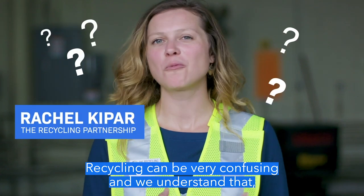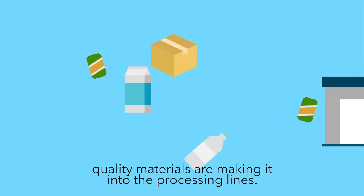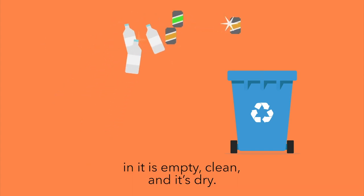Recycling can be very confusing, and we understand that. There are a few things that folks can do to help make sure quality materials are making it into the processing lines. It's very important that anything that had food or beverage in it is empty, clean, and dry.